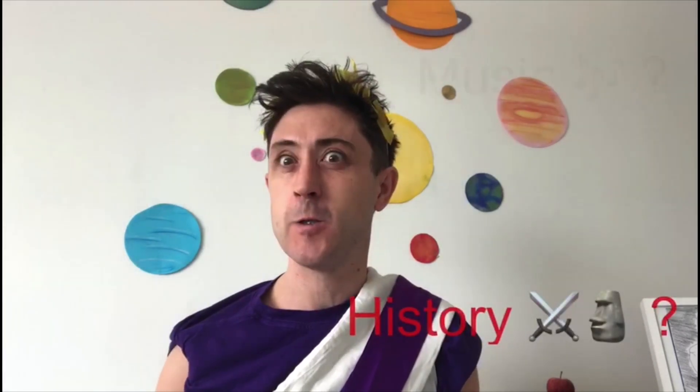Hello everybody! So, just for fun, I thought I would give you all a quick quiz. I wonder if you can guess what the topic of our quiz is. It's something that you would have studied in year three. And also Mr Guy's wearing a very silly costume. It's the Romans!